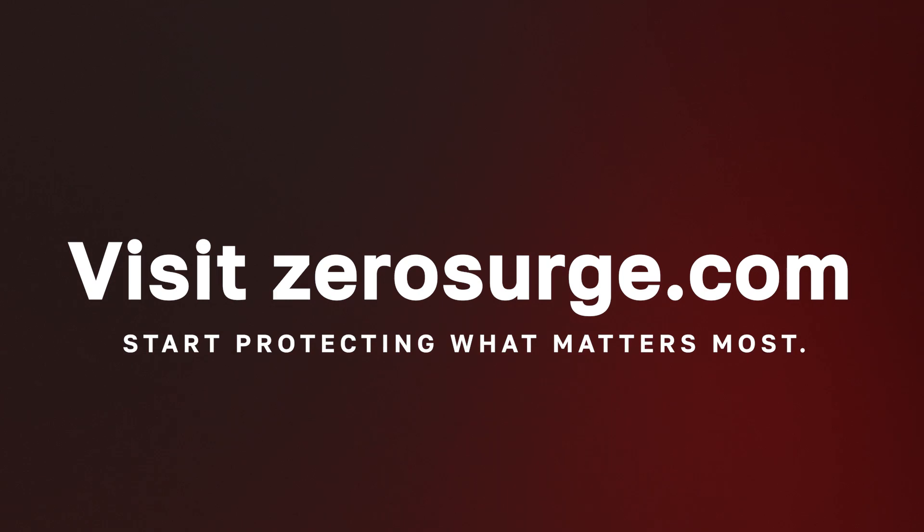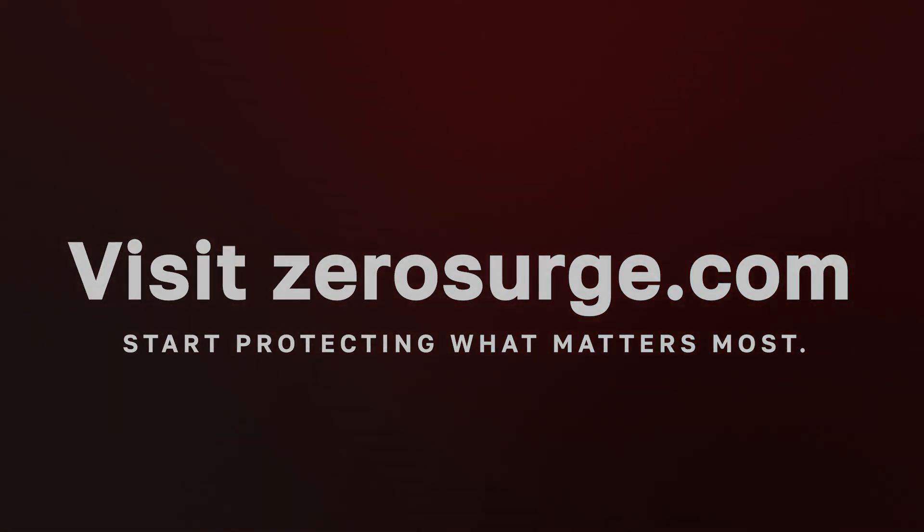No matter your surge protection needs — whether you're looking for point-of-use plug-ins, branch circuit facility filters, or OEM integration — Zero Surge has a solution that's built to last. With over 35 years of proven reliability and a 10-year warranty, you can trust that our technology will keep your systems safe day in and day out. Visit zerosurge.com today to learn more about our products and find the right solution for your needs.